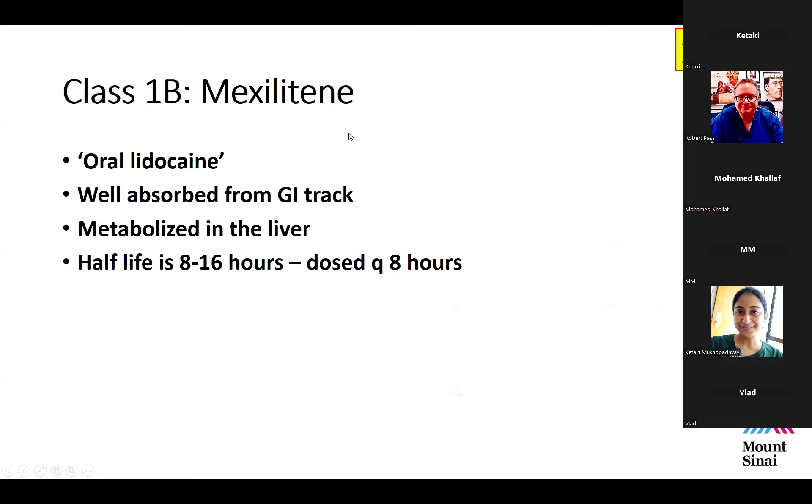Mexiletine, the next 1B agent, can be thought of as oral lidocaine. Although it works somewhat differently, it has many of the same effects on the action potential and treats a similar range of arrhythmias. It's well absorbed from the GI tract and also metabolized in the liver. The half-life in older patients is about 8 to 16 hours, so it's typically dosed every 8 hours.